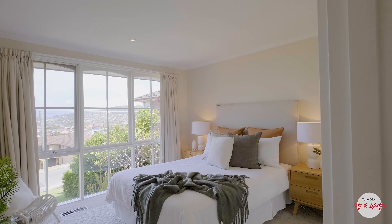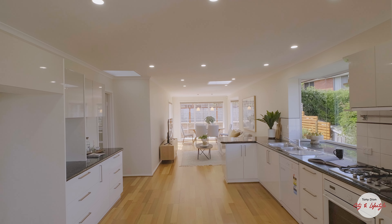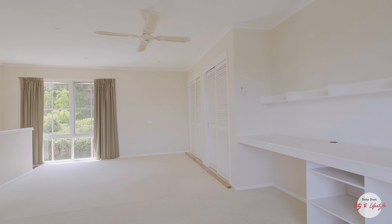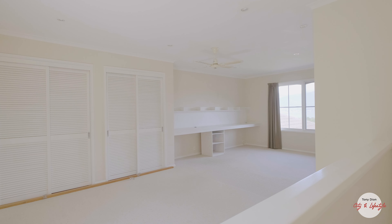You will find a number of bonuses including central heating vents, new LED down lighting across the middle level, a large front undercover patio, ample storage and cabinetry, built-in robes including two walk-ins and an impressive large living zone upstairs featuring a separate bedroom and ensuite.